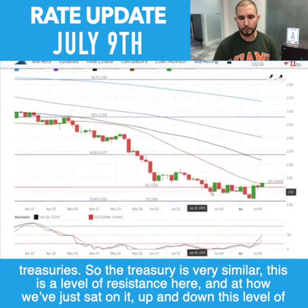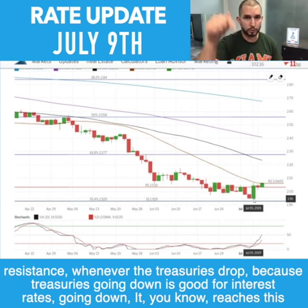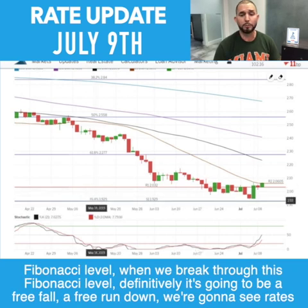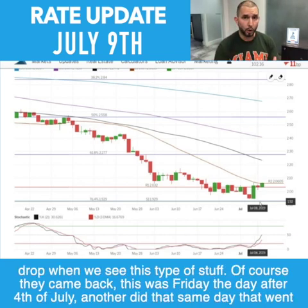The treasuries are very similar. This is a level of resistance here and look how we've just sat on it, up and down. Whenever the treasuries drop — treasuries going down is good for interest rates going down — it reaches this Fibonacci level. When we break through this Fibonacci level definitively, it's going to be a free-for-all, a free run down, and we're going to see rates drop.